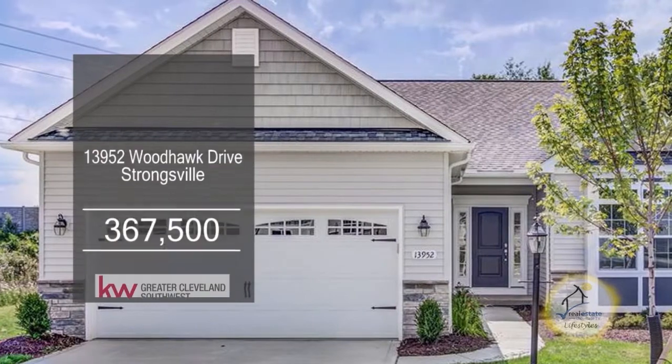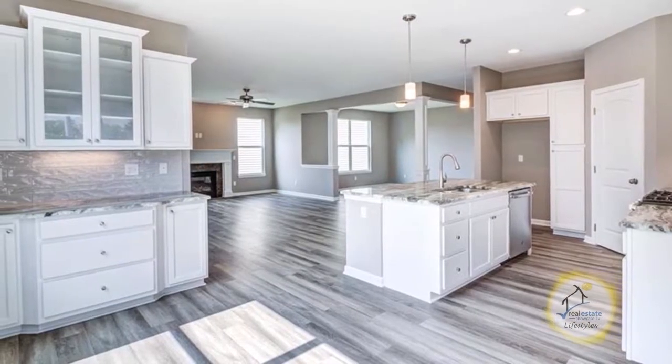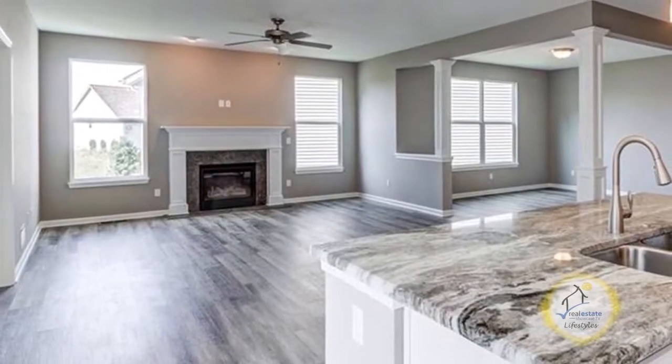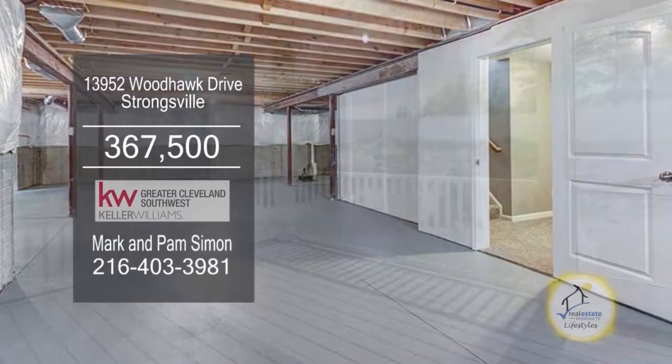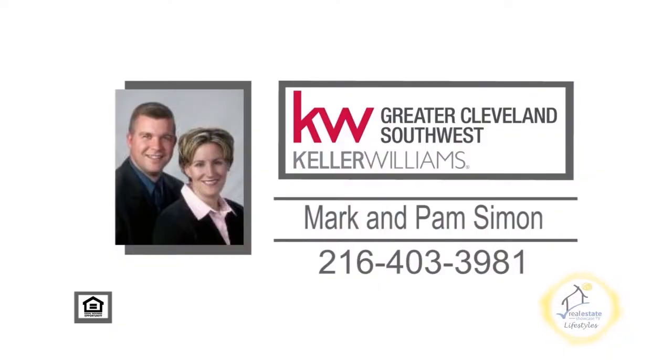This ranch cluster in Strongsville offers three bedrooms and two baths. The spacious kitchen has granite counters, white cabinets, and stainless steel appliances. The large living room is accented with a fireplace. The full basement is plumbed for a bath. The screened deck overlooks the private yard. Contact Mark and Pam Simon for more details.